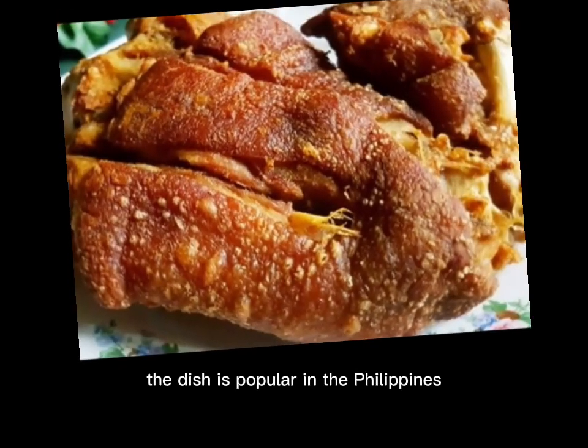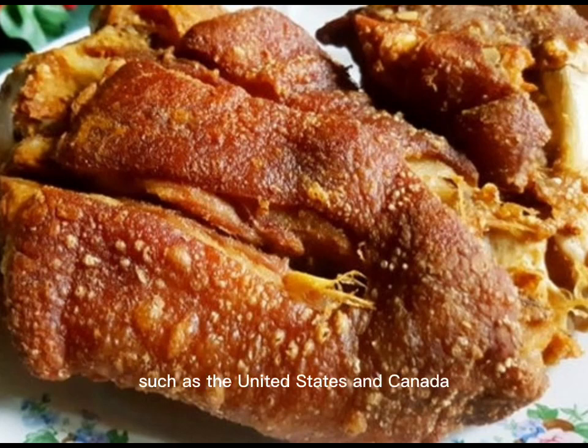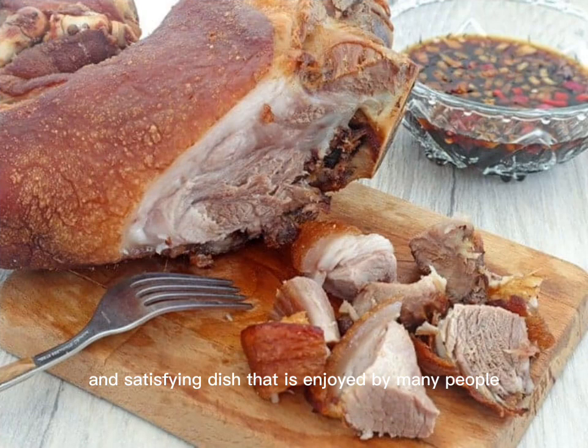The dish is popular in the Philippines and is also enjoyed by people in other countries with a large Filipino population, such as the United States and Canada. Crispy pata is a delicious and satisfying dish enjoyed for its bold and savory flavors. The combination of tender meat and crispy skin, along with the flavorful dipping sauce, makes it a standout dish in the Filipino culinary tradition.